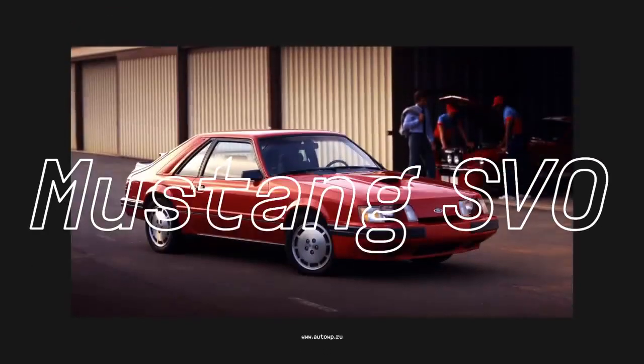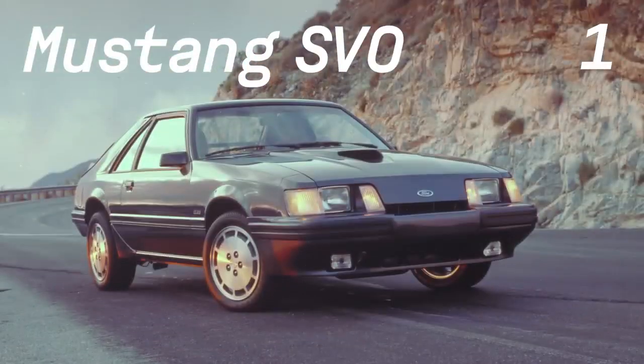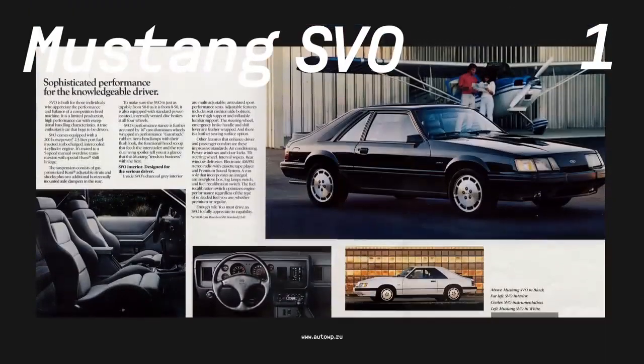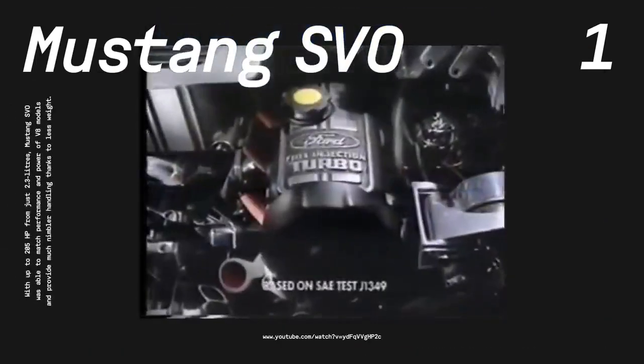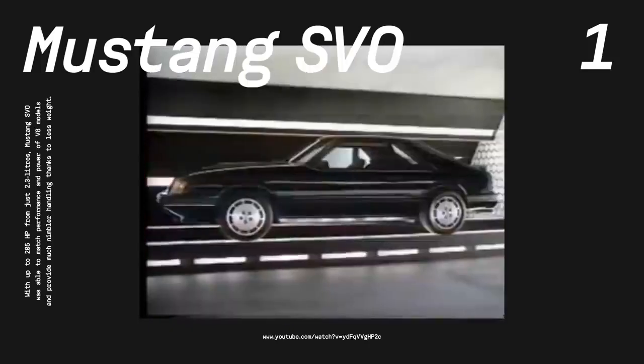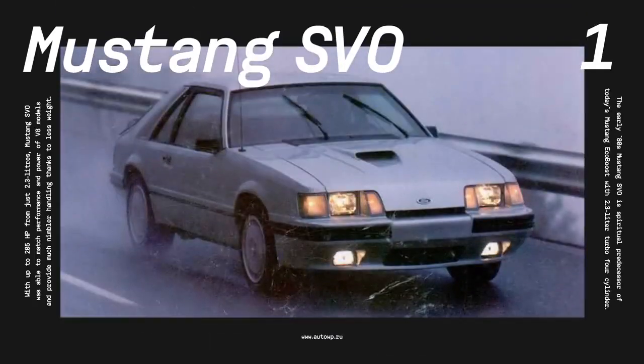First up, the Ford Mustang SVO. The third-generation Ford Mustang arrived in 1979 as a sleeker, lighter, and more aerodynamic car. To give the Mustang some edge, Ford's Special Vehicle Operations Department introduced the Mustang SVO in 1984. It featured a 2.3-liter turbocharged four-cylinder with 175 horsepower. Though that doesn't sound like much, it was quite the power output for a small engine, and as a light car, the SVO was pretty hot back in the day. With four-wheel disc brakes, stiffer suspension, and sharper steering, the little Mustang was quite capable. The best came in 1985 when SVO upped the power to 205 horses.